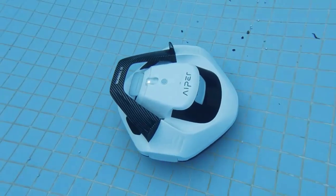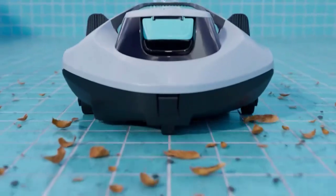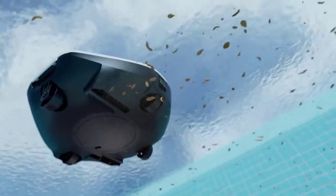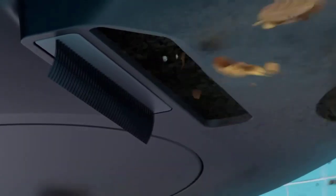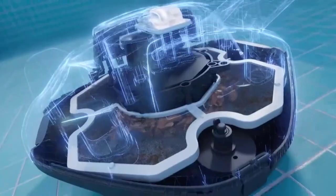How do robotic pool cleaners work? Robotic pool cleaners work by using a combination of brushing, suction, and filtration to remove dirt, debris, and other contaminants from the pool water. The device moves around the pool in a random or preprogrammed pattern, using sensors to detect obstacles and navigate around them.